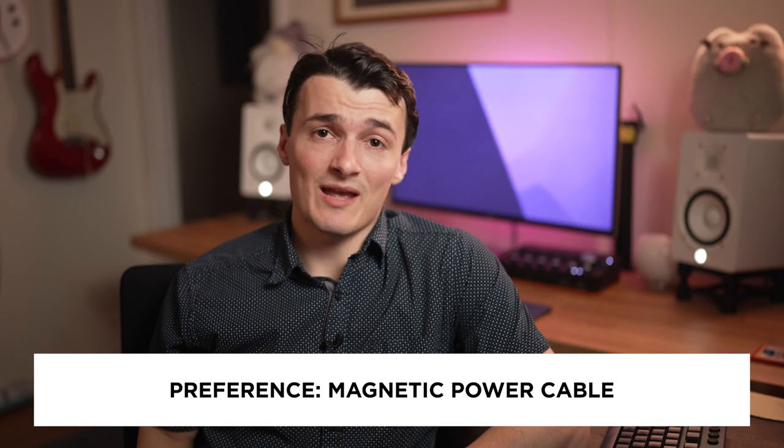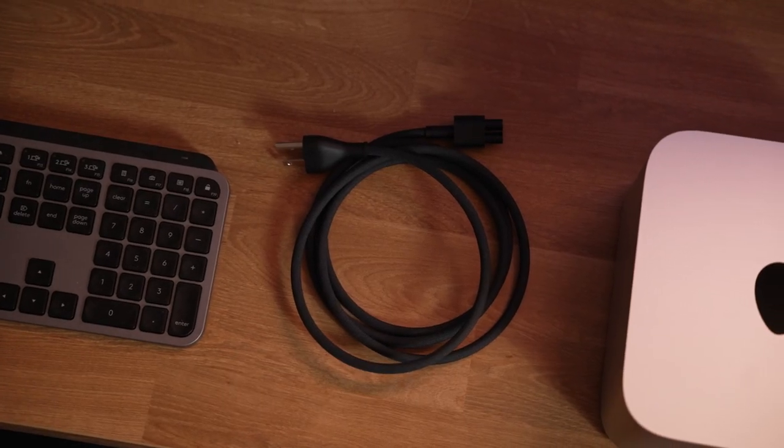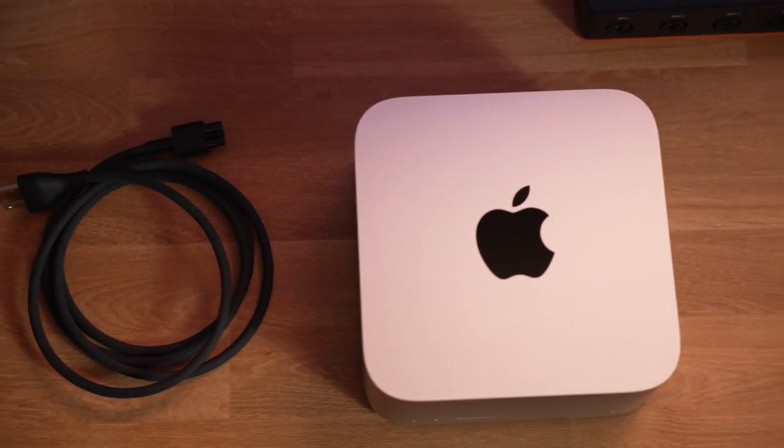Third, I would have preferred the same magnetic power cord they've included with the new iMacs. I'm not sure why they included the three-pronged power cord — if someone knows, maybe it has something to do with power delivery, please let me know in the comments below.